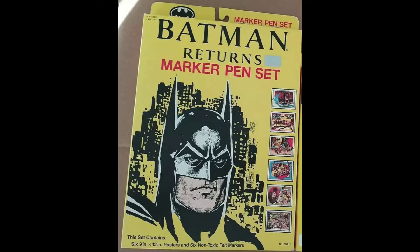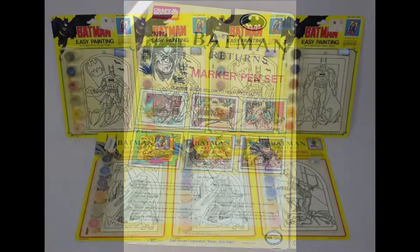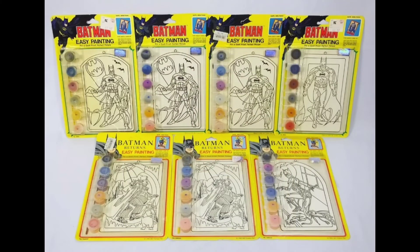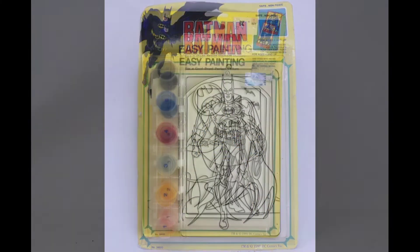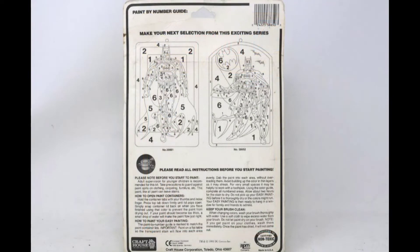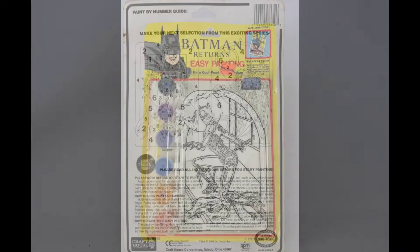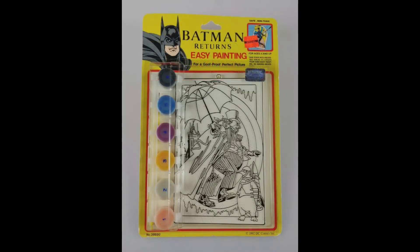1992 Batman Returns marker pen set. And these easy painting Suncatchers bled into Batman Returns, 1991 and 1992. There are two Batmans, but neither represents Keaton's costume. Catwoman. The Penguin.